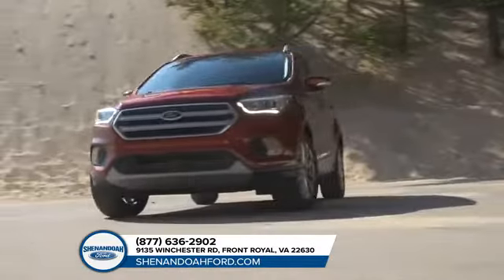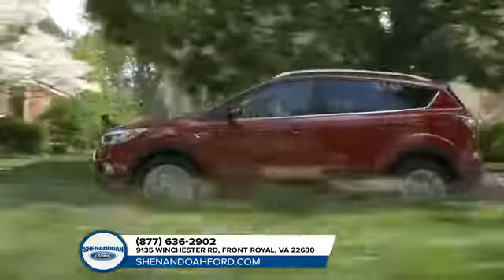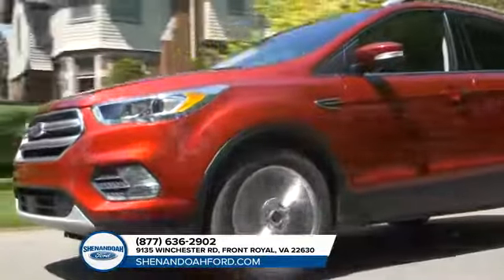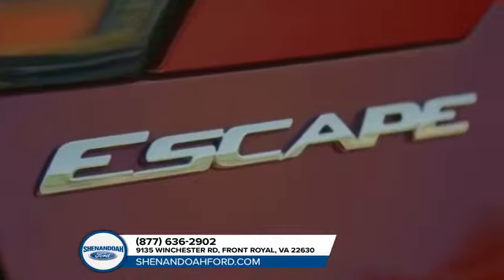The 2018 Escape is equipped with Auto Start Stop technology, available Enhanced Active Park Assist, a lane keeping system, adaptive cruise control and a hands-free, foot activated liftgate. All here to help you on your journey.